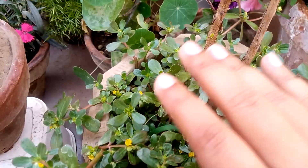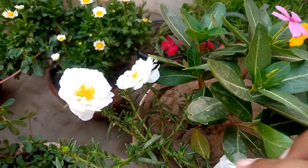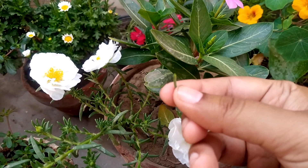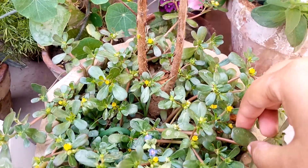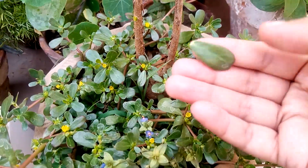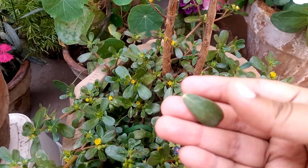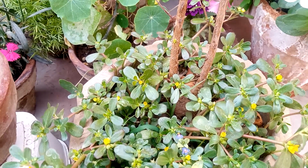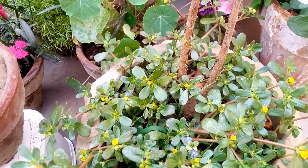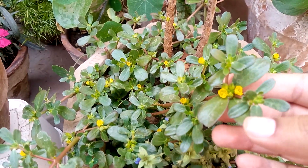We can eat purslane — it is an edible weed — but we cannot eat the decorative moss rose portulaca. When you taste a leaf of purslane (kulfa saag), it is salty. You can eat it. I am eating it now because it is safe to eat. I hope this clears up the confusion.